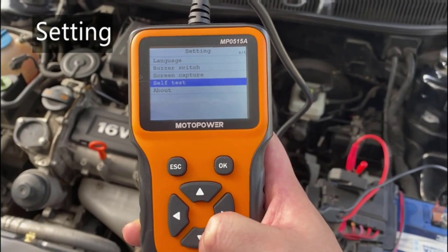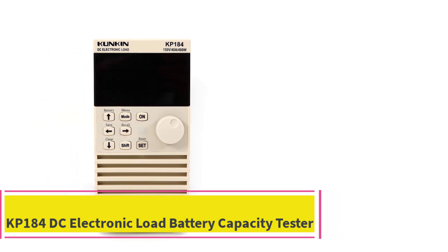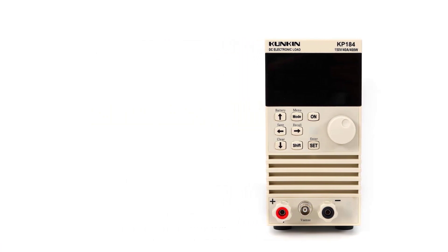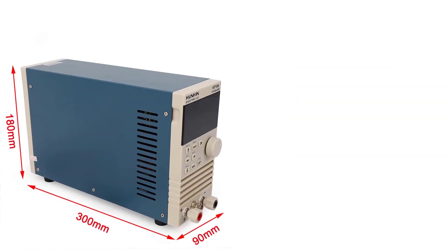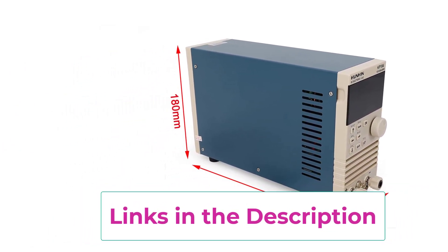Number five: the KP184 DC electronic load battery capacity tester. The KP184 is a versatile and highly precise testing device designed for evaluating the performance and capacity of batteries and power sources. It offers a range of features that make it an essential tool in various applications, characterized by high precision and stability thanks to optimized heat dissipation, digital control, and robust construction.